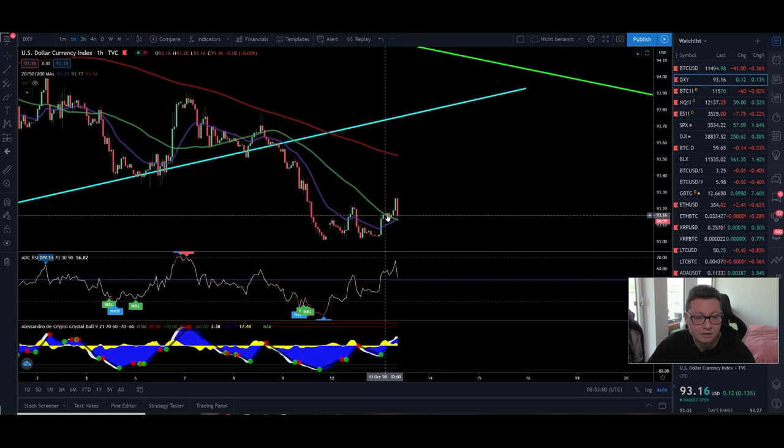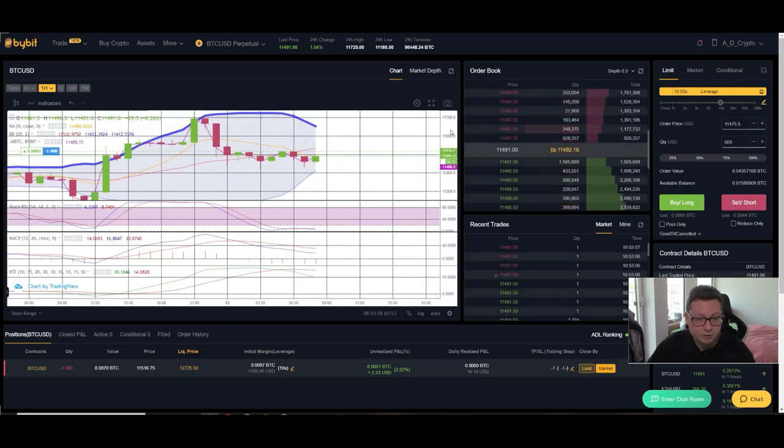Comparing to the DXY in the one-hour: the DXY had another price rise and is currently pulling back, but only down to the 20 and 50 moving averages. So we could expect another continuation towards the 200 moving average. It looks like the DXY is forming a local bottom and could be retesting the area up at around 93.50.